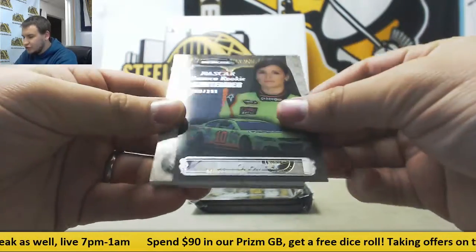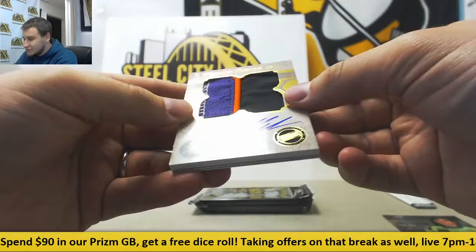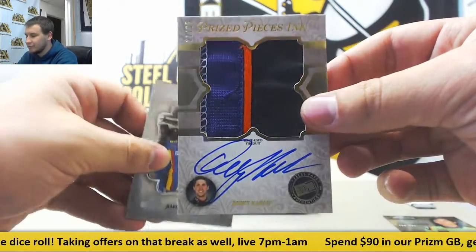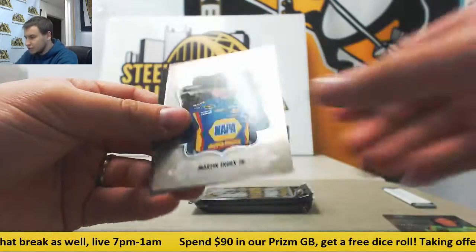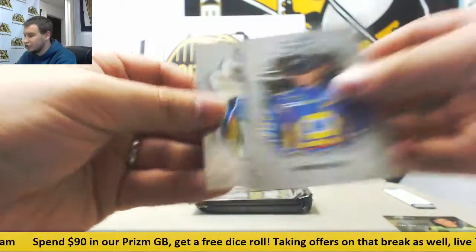Number 2 of 299, Danica Patrick Rookie Contender. And a nice one here — number 21 of 25, Jumbo Patch Auto Denny Hamlin. Martin Truex 349 and 349 Jimmie Johnson, and 349 Travis Pastrana.